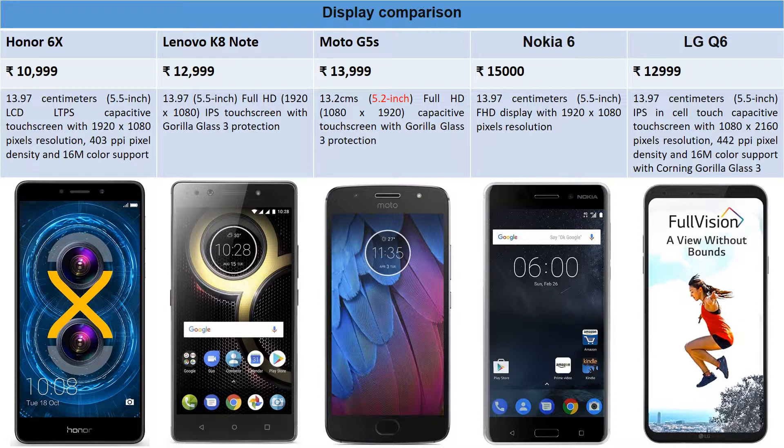Nokia 6 is priced at around ₹15,000 and is a full HD 1920x1080 display with a 5.5-inch screen. The last phone, LG Q6, priced at ₹12,999, has a full HD 5.5-inch IPS display with 1080x2160 resolution — better resolution than the others — a pixel density of about 442 PPI, and Corning Gorilla Glass 3 protection.